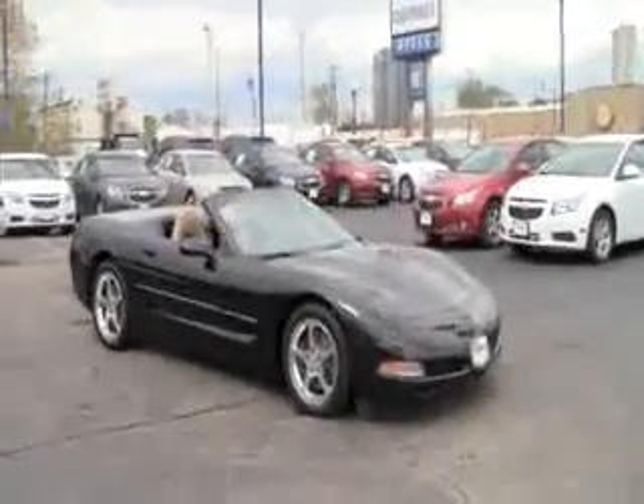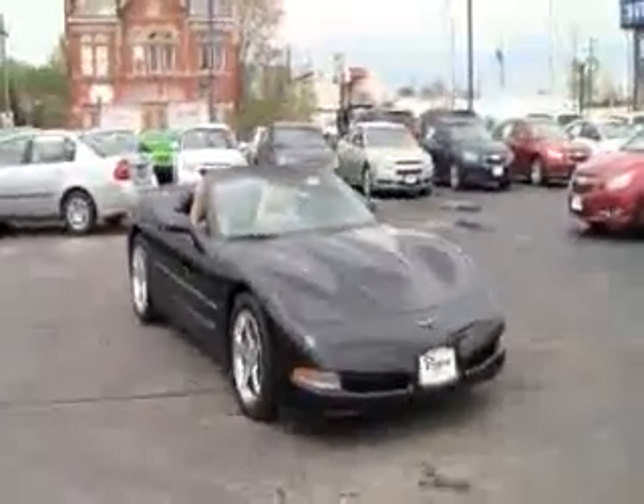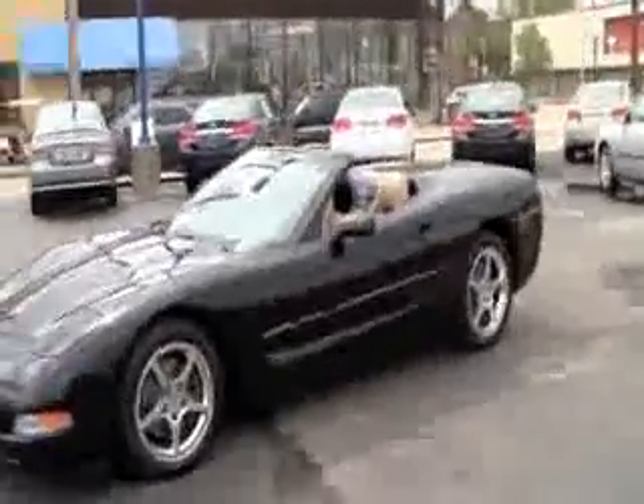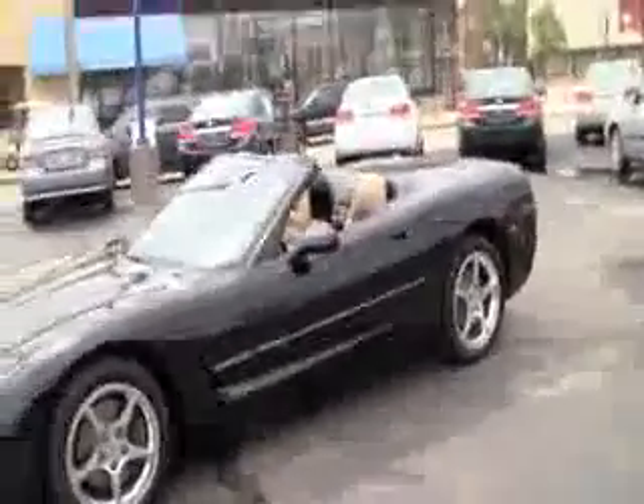Welcome to Byers Chevrolet, located at 555 West Broad Street in downtown Columbus, Ohio. Today we've got a 2001 Chevrolet Corvette for you guys to take a peek at. Nothing says American horsepower better than the Corvette does. We're going to show you some of the benefits and features about this Corvette and see what you guys like about it.